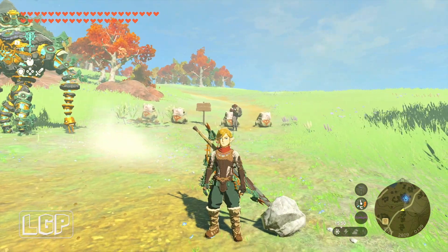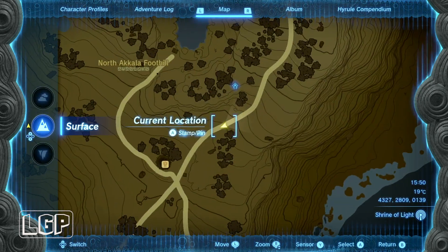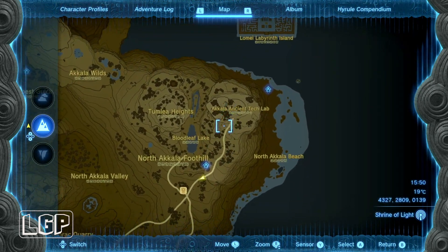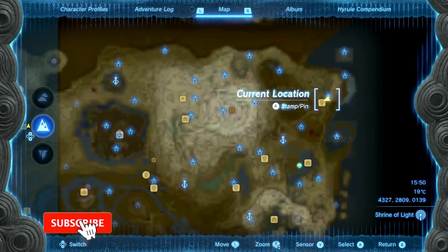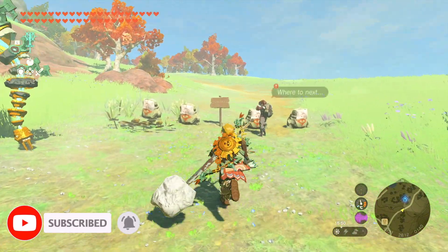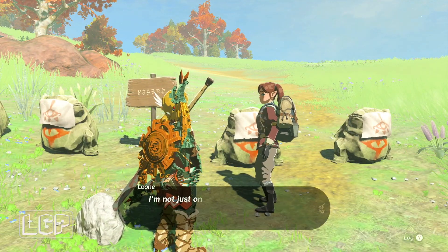What is going on guys? Kaldus here from Live Gaming Paradise. We are back again with another episode of The Legend of Zelda Tears of the Kingdom. This time we are in North Akala, very close to the Akala Ancient Tech Lab. We're going to find a girl in here near that shrine that's going to give us three quests, but I'm going to do them all separately because they are separate quests.